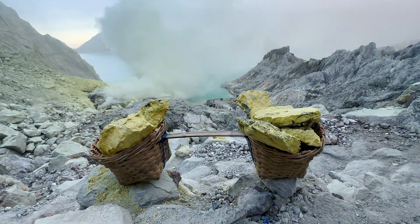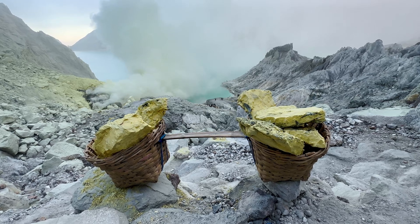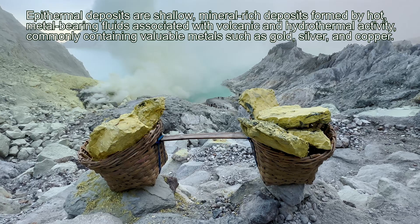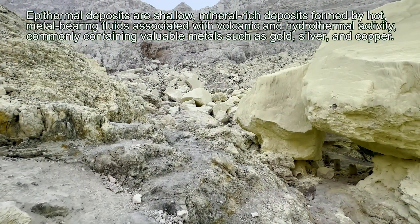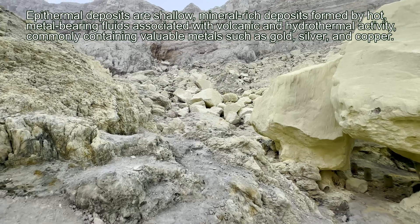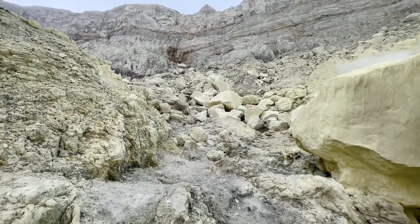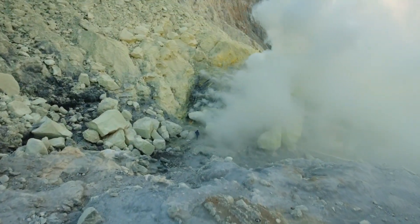Furthermore, Kawah Ijen's unique mineral assemblages make it a valuable site for geological and geochemical research, particularly in understanding high-sulfidation epithermal systems that can host precious metal deposits elsewhere. The presence of minerals like opal and alunite in an active volcanic setting allows researchers to study processes typically associated with ore formation, giving insight into potential economic applications in similar high-sulfidation systems.